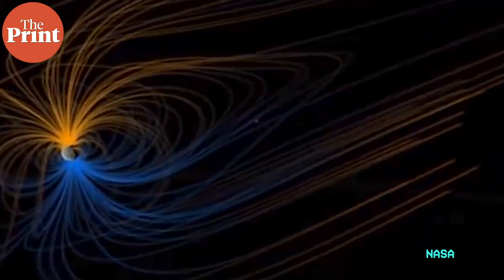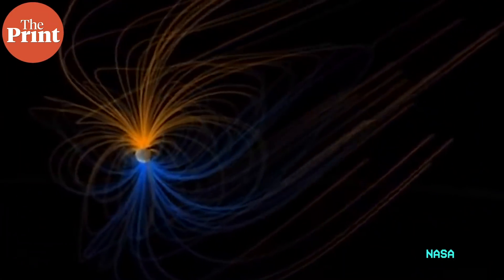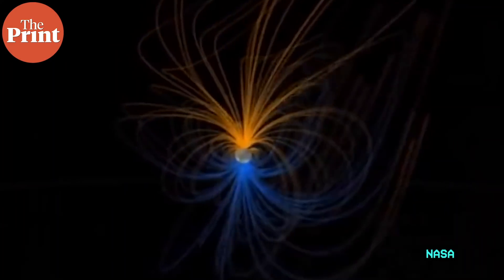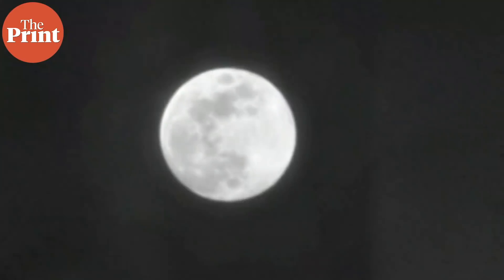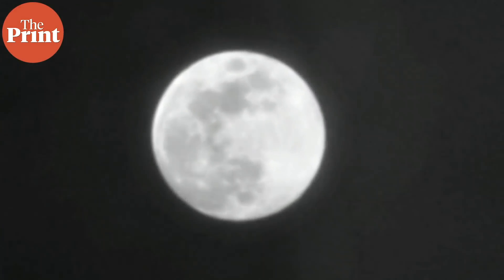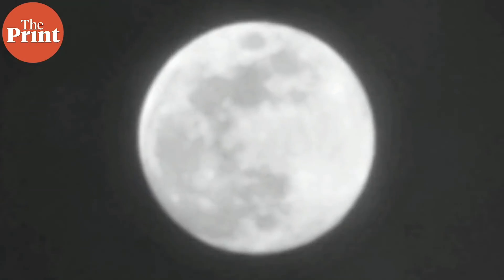But once again, Earth's powerful magnetosphere comes into the picture. The magnetotail has a tempering effect whereby it blocks over 99% of solar wind from reaching the moon during specific times, primarily during the full moon. This leads to short time window intervals where the moon is protected from hydrogen and has a supply of oxygen, and this opportunity can quickly be exploited to form rust.